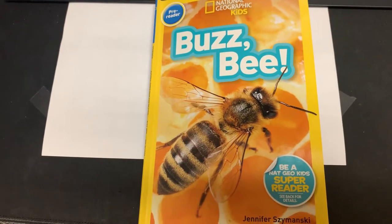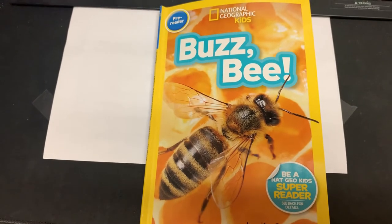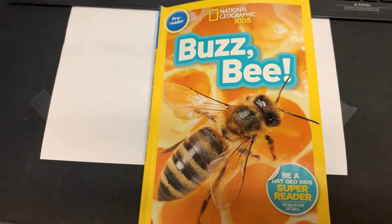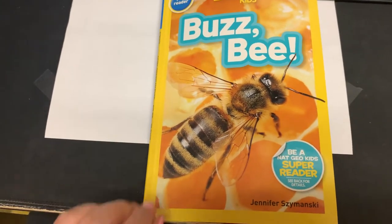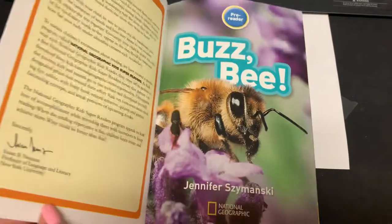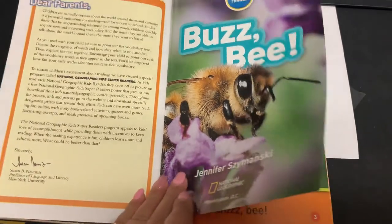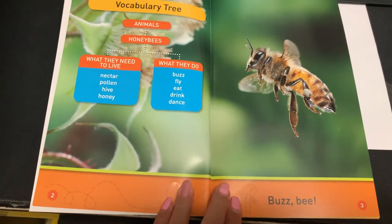Hi everyone, my name is Fabiola Ramirez. I'm gonna be reading this book called Buzz B. It's a National Geographic kids book and it's by Jennifer Simanski. This is the cover. Buzz B.